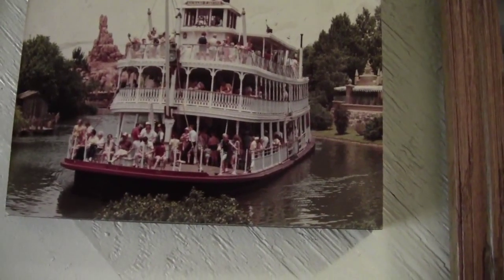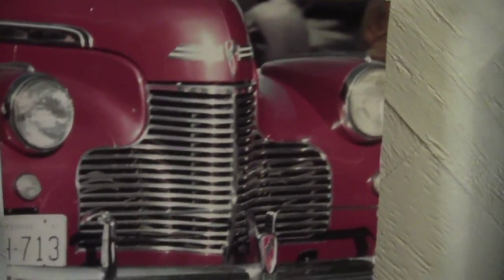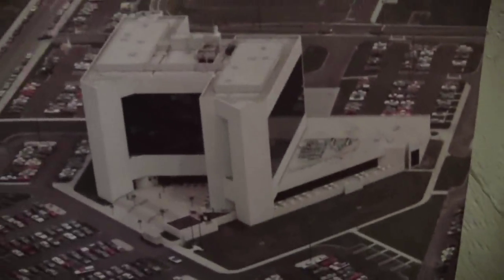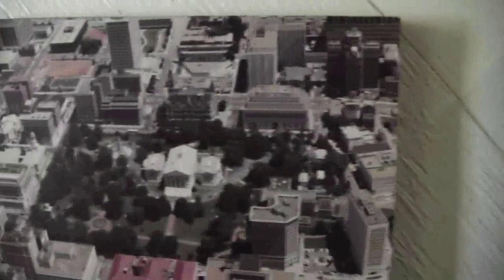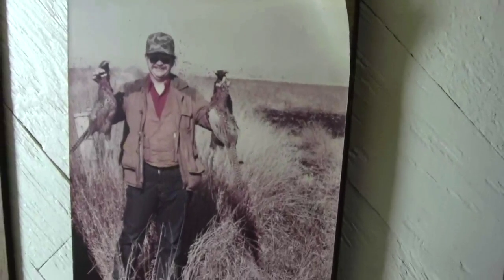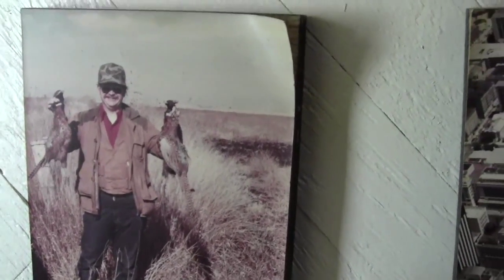This is the Paddle Wheel Boat at Disney World in Florida back in the 60s. That is the front of a fire engine in a parade for the Oyster Festival. That is a building taken on Broad Street in Richmond. That is the Capitol Square of Richmond with the Capitol. That's me out there hunting in Mitchell, South Dakota, with two pheasants that I killed.